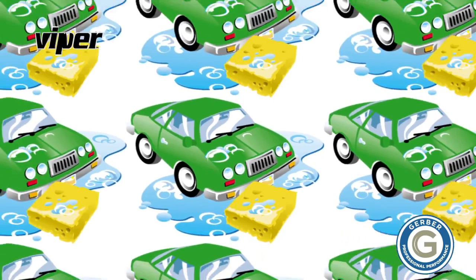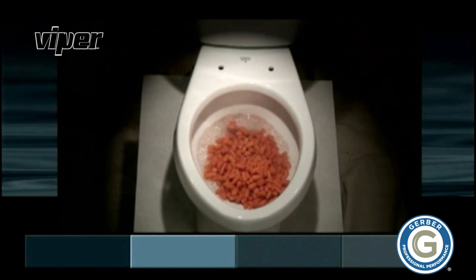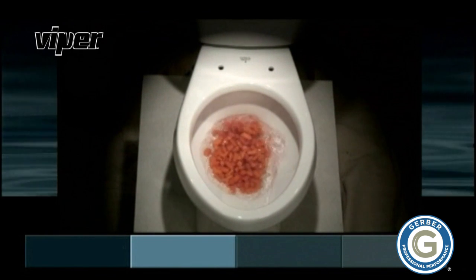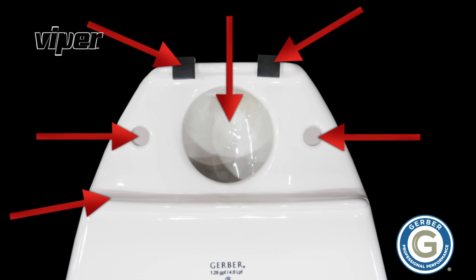Yet it's still strong enough to clear the bowl, clean the bowl, and clear the drain line every time. Gerber toilets utilize an exclusive mounting system which includes six points of tank-to-bowl contact for superior stability.